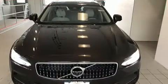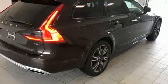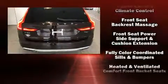Volvo ensures the safety and security of its passengers with equipment such as head curtain airbags, front and side impact airbags, a panic alarm, and four-wheel disc brakes with ABS.